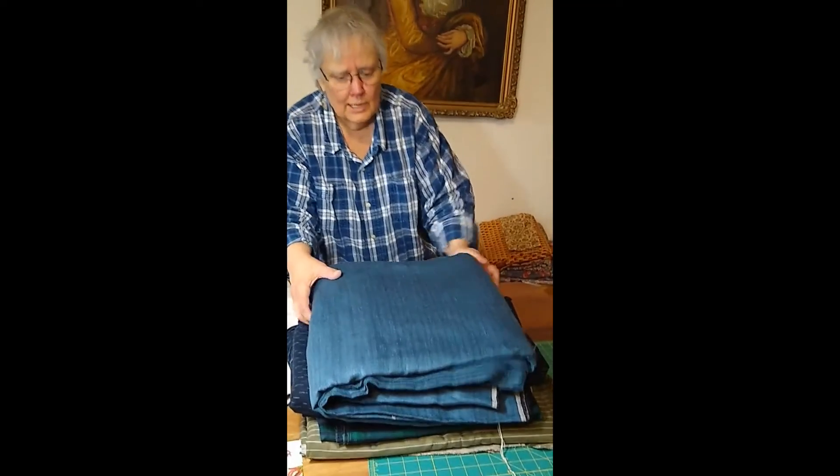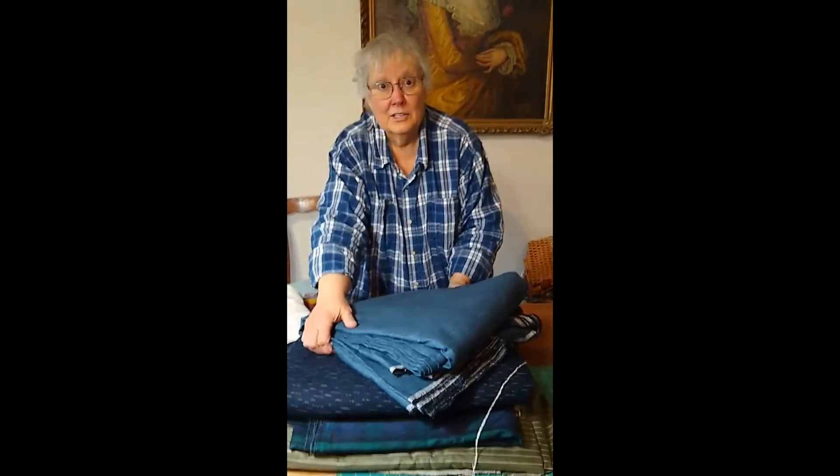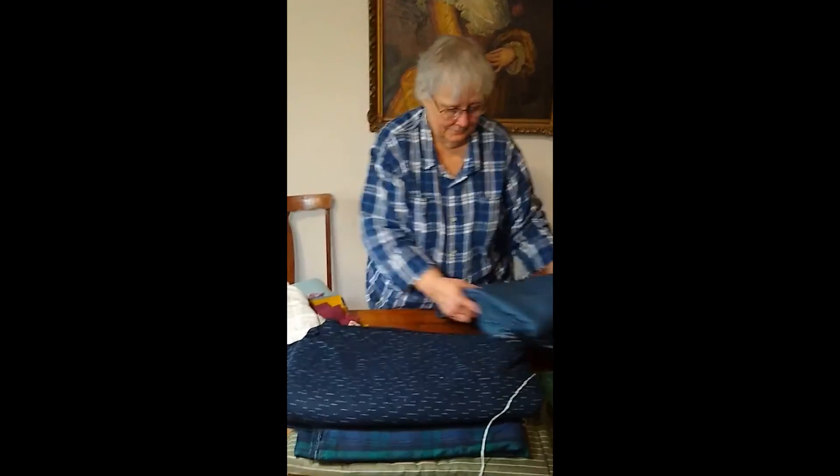So if you don't see something you like, you have to let us know, because chances are we have it — I just have to find where it is in my stash.